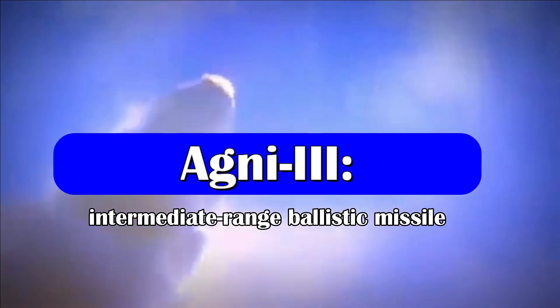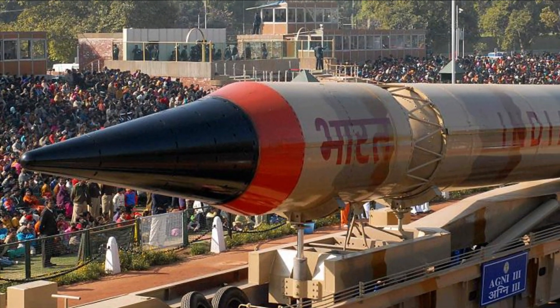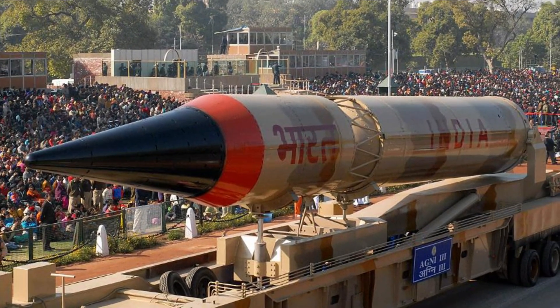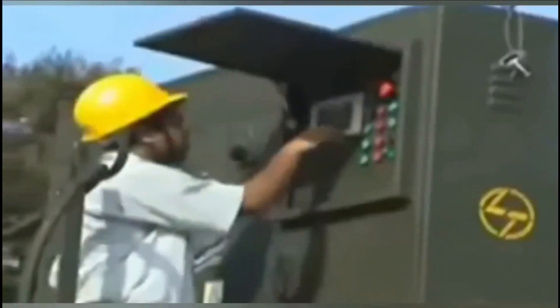Talking about Agni-V, it has been developed by Advanced Systems Laboratory, a unit of DRDO, which began developing the missile in the late 1990s. It has been developed as a successor of Agni-IV. The Intermediate Range Ballistic Missile was inducted into service in 2011.